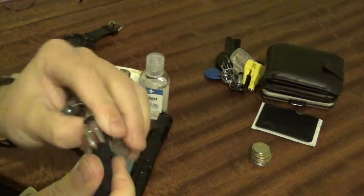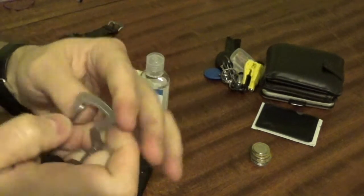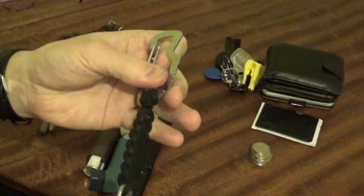So that just clips on there like that and that is it for the keys. They are just on a little locking S-Biner with the Leatherman clip that clips to my belt — stainless steel, bottle opener and a little ratchet on there as well. So that is exactly the same as before.